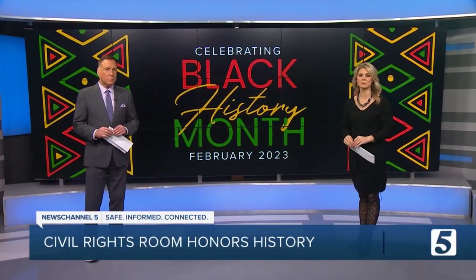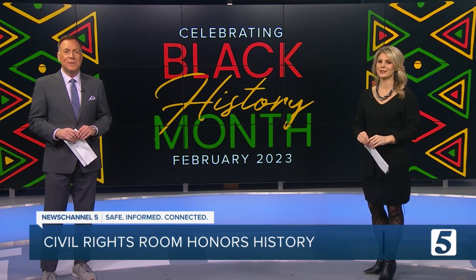Every February, the country celebrates the achievements and history of African-Americans as part of Black History Month. But there is a place in downtown Nashville where all the facts are at your fingertips all year. News Channel 5's Aaron Cantrell takes us on a history lesson into the Civil Rights Room.